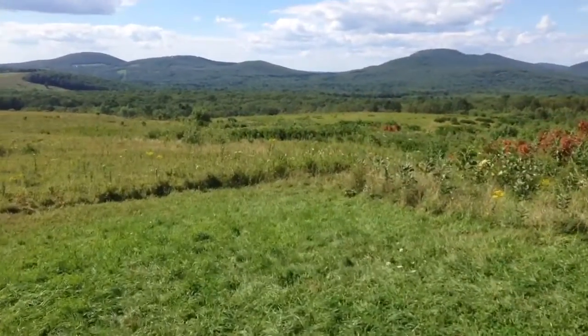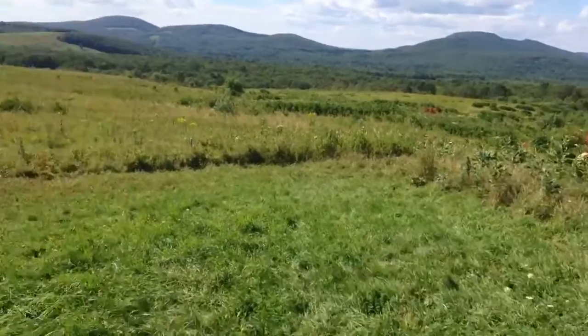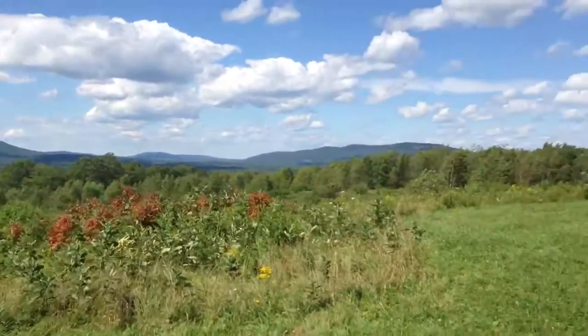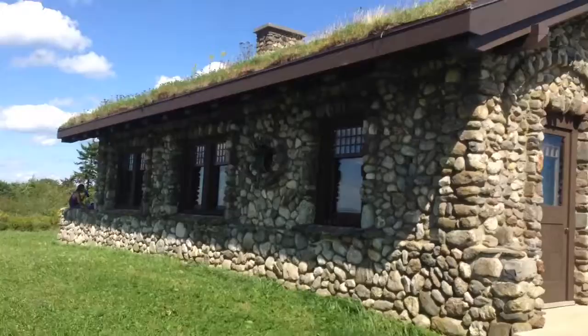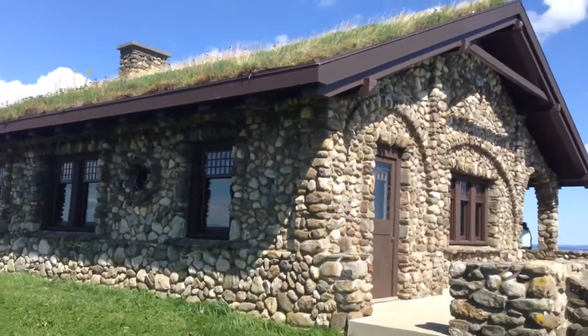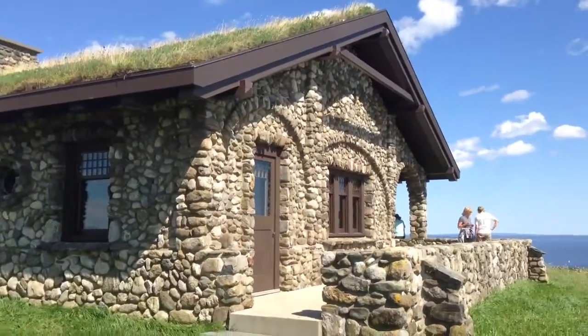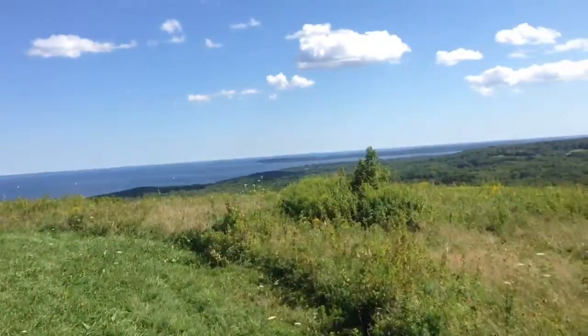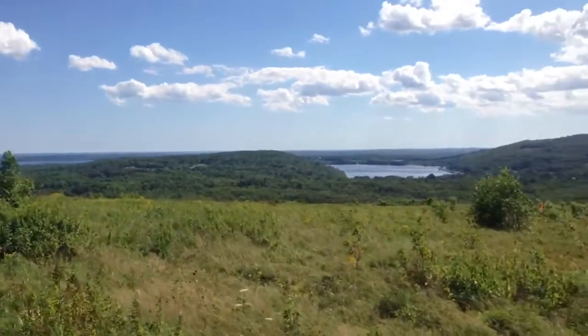In 1913, a rich family built this stone picnic house on top of the mountain. And now the Maine Coastal Mountains Land Trust has restored it. The view from up here is spectacular.